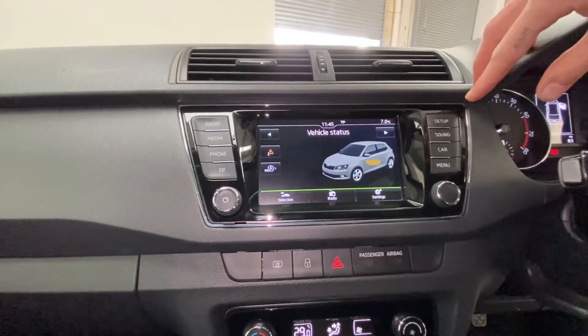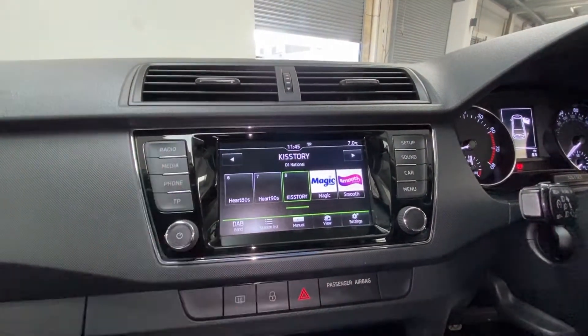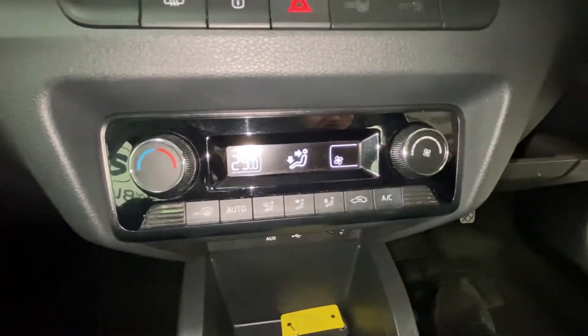Have a look at that digital console — we've got vehicle status updates, DAB digital radio, and Bluetooth connectivity for your phone. There's also climate control just down here.